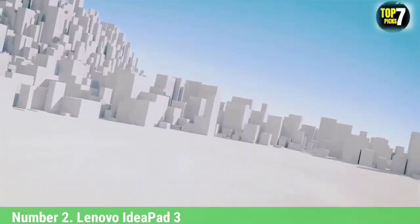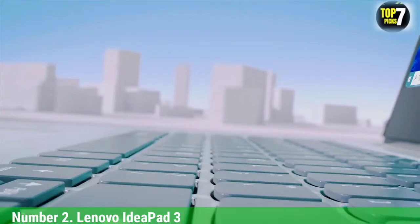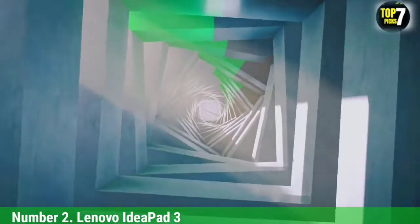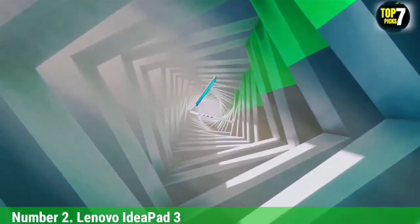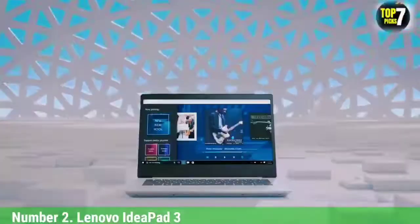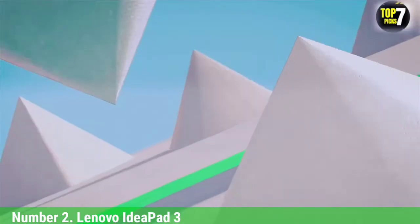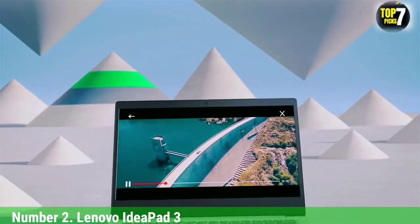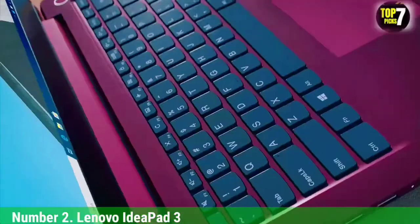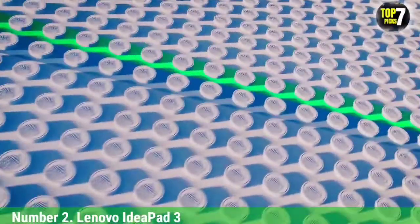Number 2: Lenovo IdeaPad 3. We have a great, affordable gaming laptop from one of the most preferred brands. The Lenovo IdeaPad 3 has been engineered keeping every gamer in mind who is looking for a well-priced model. You will get the AMD Ryzen 5 5600H processor in this laptop, which gives responsive and high performance while gaming, watching movies, or doing any other intensive tasks. This Lenovo laptop runs on 8GB RAM, which you can upgrade to 32GB if needed. The storage capacity is 256GB SSD, which you can use to store your games, documents, and projects offline.